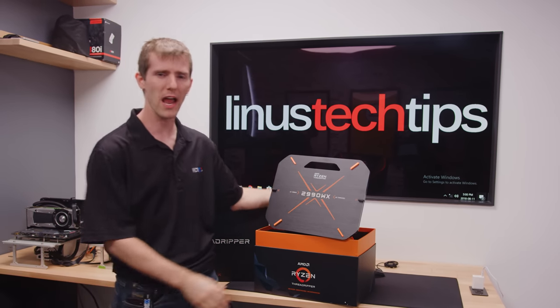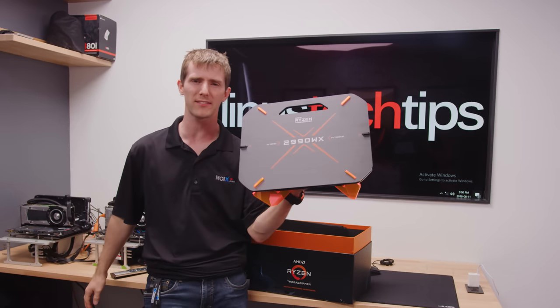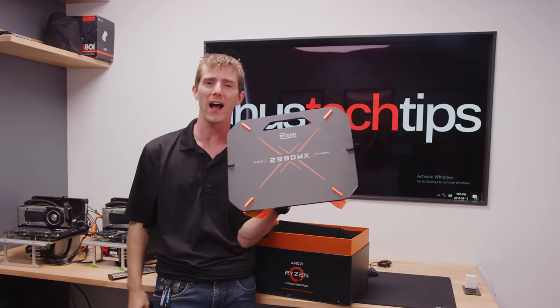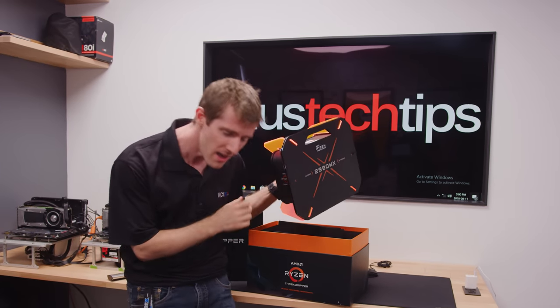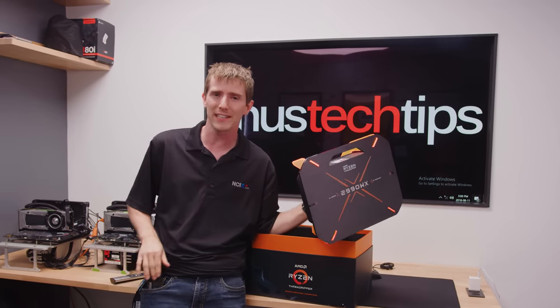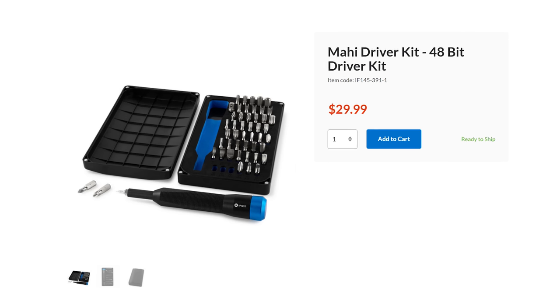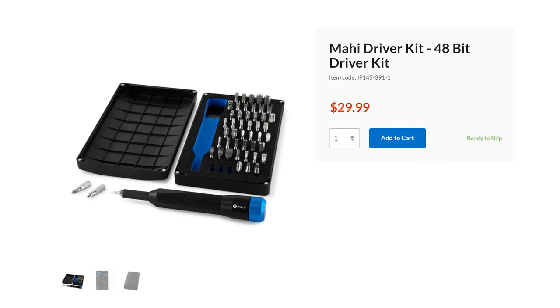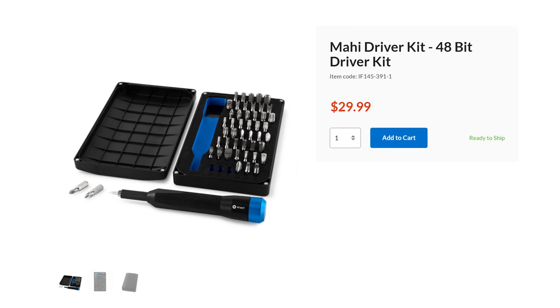It's the AMD Ryzen Threadripper 2 2990WX and it is right now. Our video about it is brought to you by iFixit. iFixit's new Mahi driver kit includes their one-quarter-inch aluminum screwdriver handle with a magnetic bit socket, knurled grip, and swivel top with 48 driver bits. Check it out at the link below.